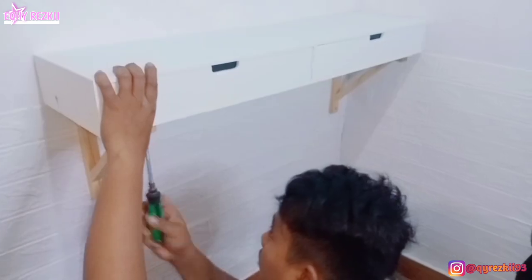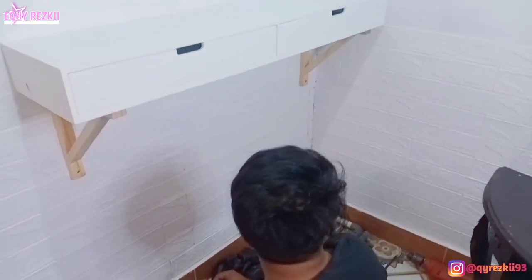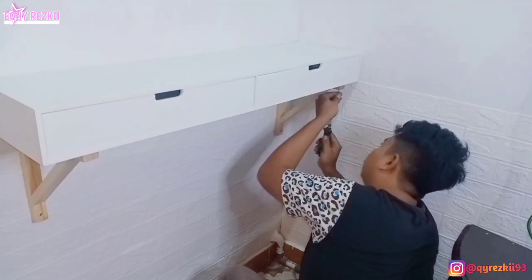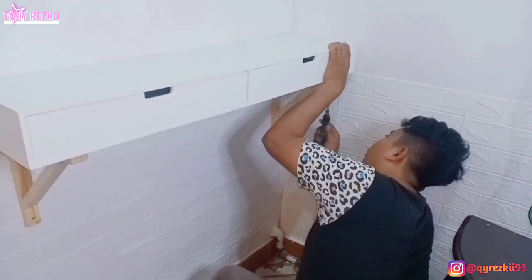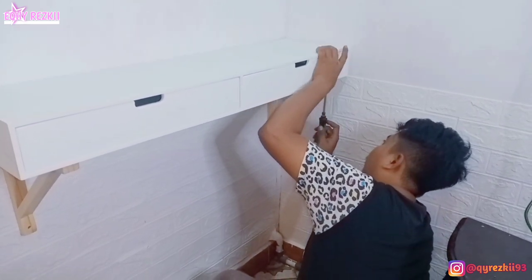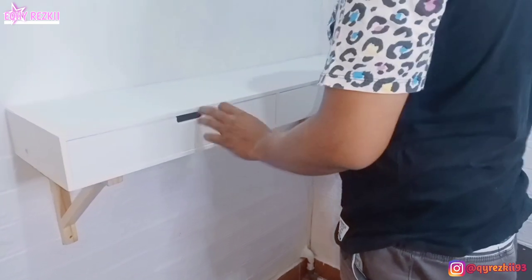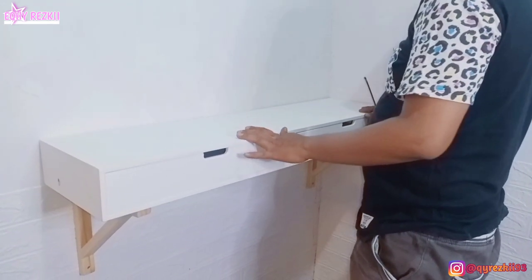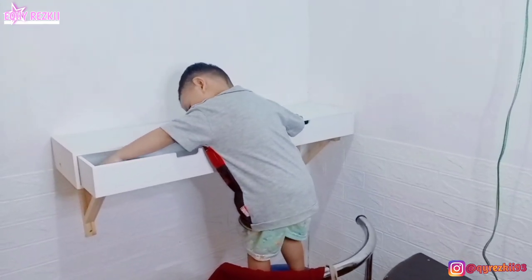Ini video sehari sebelumnya — pas suami lagi masang fly drawer yang dulu aku beli di Informa. Tadinya videonya mau aku upload sendiri khusus buat makeover meja rias, tapi karena video mentahannya kehapus, tersisa sepersekian menit aja. Jadi aku gabungin di sini. Ini pas suami pasang si fly drawernya, meskipun agak terskip dan banyak yang kepotong. Hasilnya lumayan cantik dan hemat tempat banget kalau pakai fly drawer ini sebagai meja rias. Kakak Rasha lagi kepo, pengen tahu dalamnya itu apa padahal belum ada isinya.